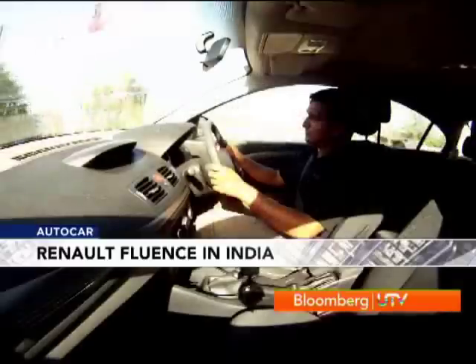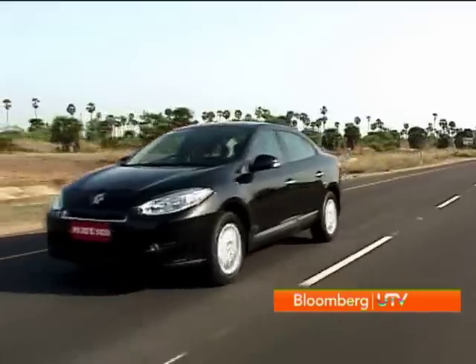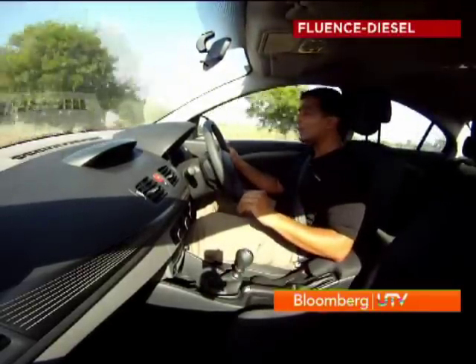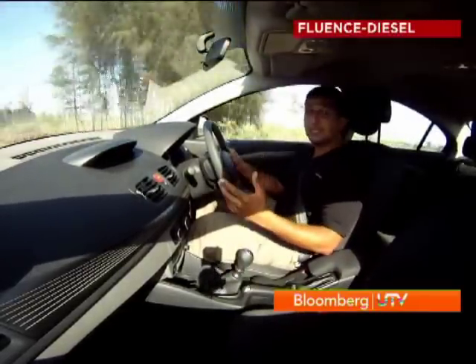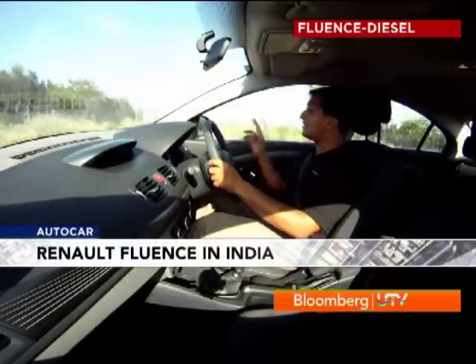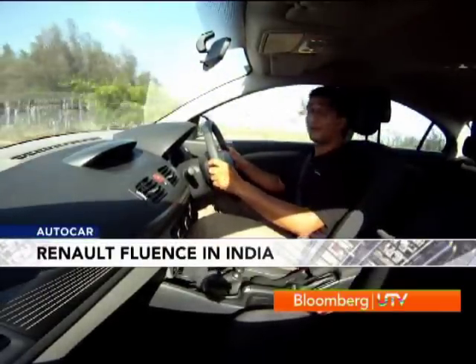The sense of confidence and enjoyment was heightened all the more by the electric steering system. The Fluence's steering is absolutely spot on. At low speeds it feels light and easy, and at higher speeds it builds up in weight to feel more meaty, and at the same time it's very direct — so it's really fun to use.